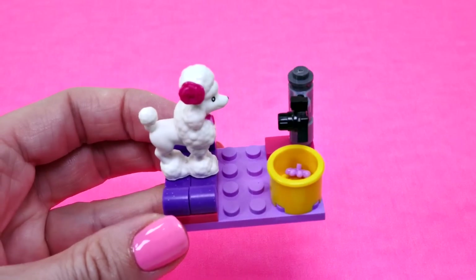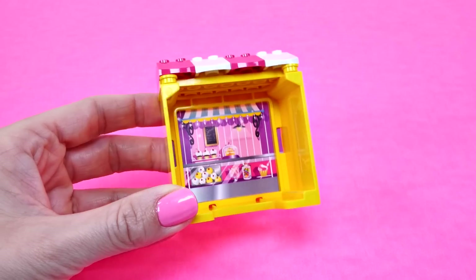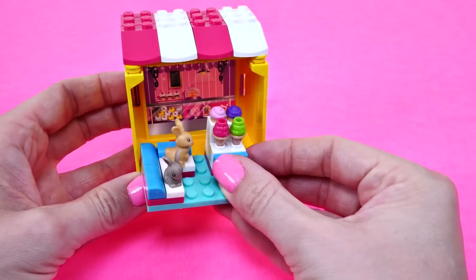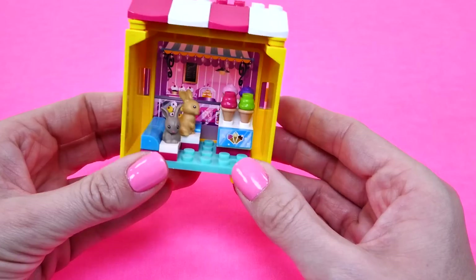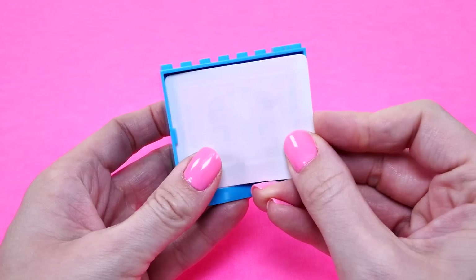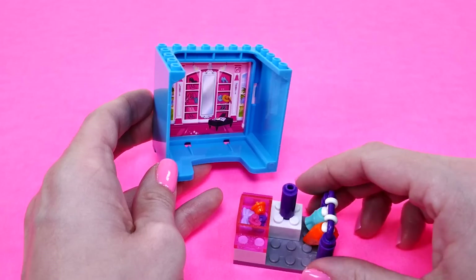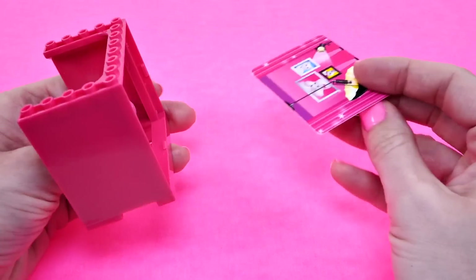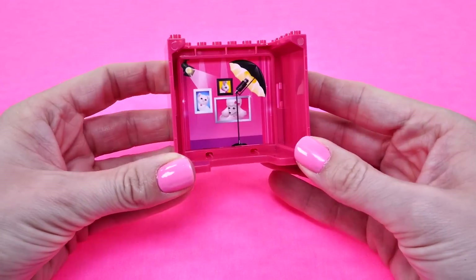This little poodle is ready for her close-up! Here is the backdrop for our sweet shop, and this little set goes inside — we have cupcakes, ice cream, and little bunnies ready for treats. Here is the very fancy backdrop for the retail shop, and then you just slide in the little clothing set right in here. And finally, this is the backdrop for the pet photography studio.